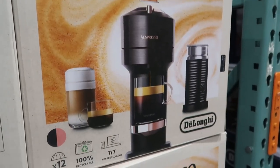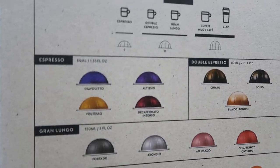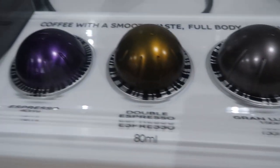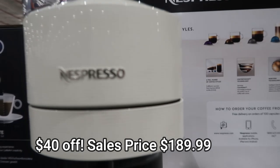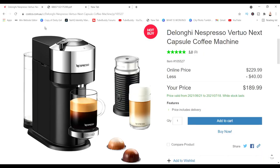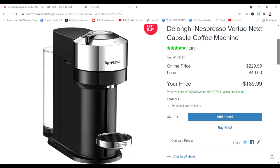Then I saw the Delonghi Nespresso Coffee Machine. This looks really, really flash. I had to go back to the catalog and then the website just to check out how it works. It's very simple to use but has a lot of different options. It looks fantastic and is on special this week as well, saving $40, at $189.99. I think that's probably great value.